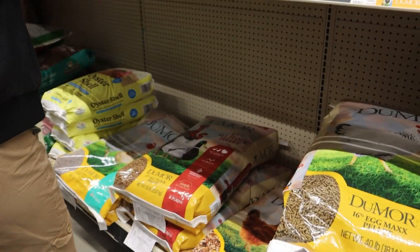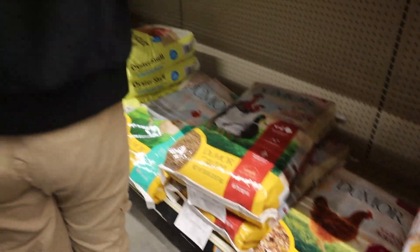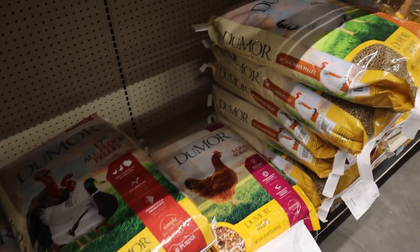I think wifey wants to go there every day. There's always something there that kind of gets her goat, and before you know it, we might be raising goats.